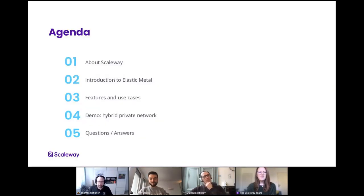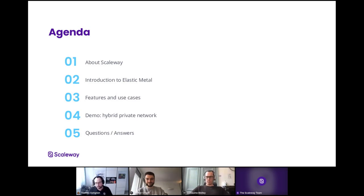Thanks a lot, Nehra. Hello everyone, welcome to this webinar. We are going to talk a lot about Elastic Metal today, which is our new dedicated server offer. As we will try to present you, it has a lot of advantages working with our cloud ecosystem. On the agenda today, we'll talk very quickly about Scaleway for people that might not know us completely. Then we'll talk about Elastic Metal — what it is, where it comes from, what is our vision. Then we'll cover features and use cases, followed by a demo of how to include dedicated servers and virtualized instances in a hybrid private network. And at the end, we will have questions and answers. Please submit all questions in the question tab at the bottom.